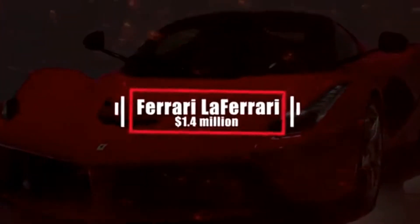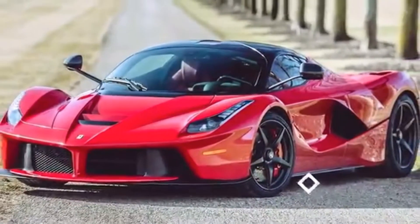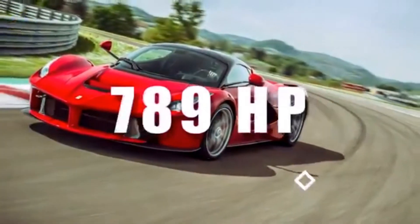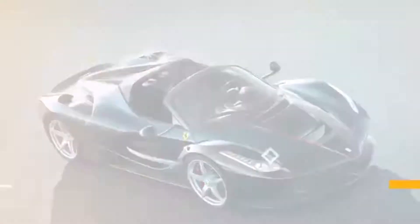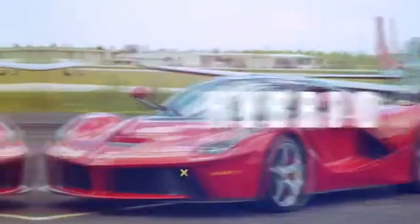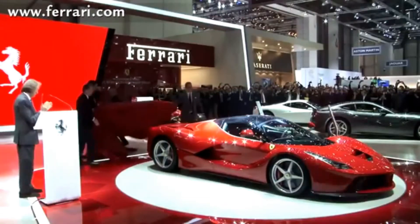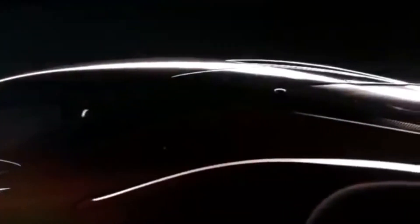Number 19: Ferrari LaFerrari – $1.4 million. Above sports cars, there are exotic sports cars. Then there's the LaFerrari. Its 789 horsepower V12 gets a 161 horsepower boost from an electric motor — that's right, it's a hybrid — enabling it to accelerate like a Bugatti Veyron, while achieving somewhat respectable fuel economy, far prettier than its predecessor, the Enzo.